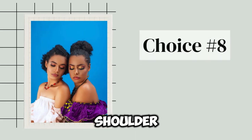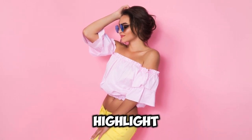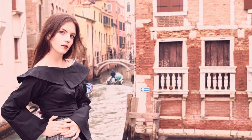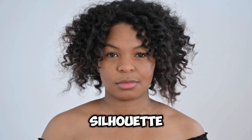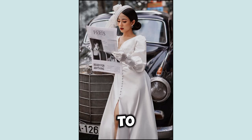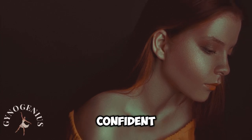Choice number eight: off-the-shoulder tops. Off-the-shoulder tops are the epitome of romantic femininity. They highlight the shoulders and collarbone, creating a delicate and flattering look perfect for when you want to feel effortlessly elegant and a little flirty. Pair them with high-waisted skirts or tailored trousers to maintain a balanced silhouette. Adding elegant accessories like dainty necklaces or statement earrings can enhance the overall look. Opt for fabrics that drape beautifully, like chiffon or lightweight cotton, to keep the vibe light and breezy.